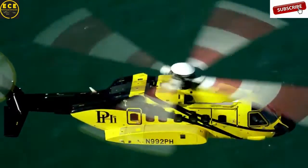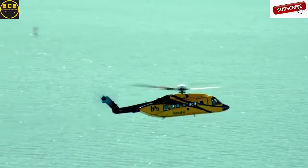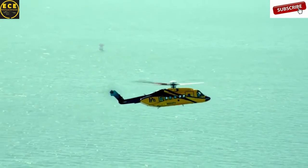Other users of this model are CHC Helicopter Corporation, Bristow Helicopters, and Cougar Helicopters. The Sikorsky S-92 costs $17.7 million dollars.